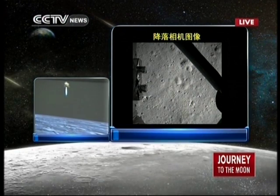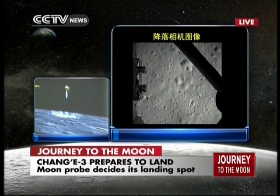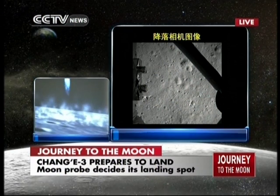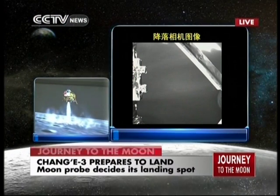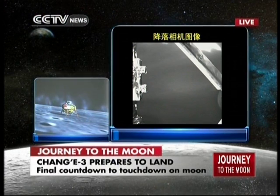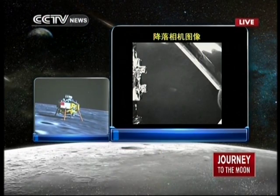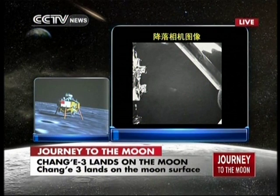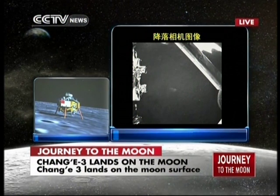These are the last 30 meters for the journey of Chang'e 3 until it lands on the moon. While it is hovering, it has landed on the moon. Chang'e 3 is on the moon — the first Chinese lunar probe is on the surface of our celestial neighbor, the moon.